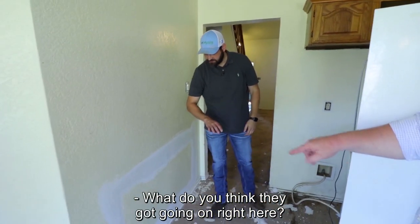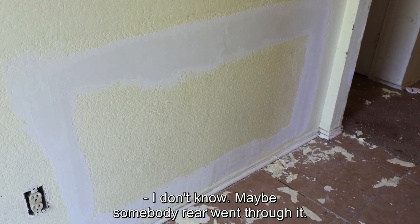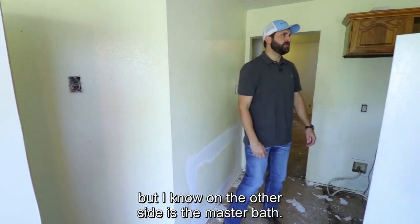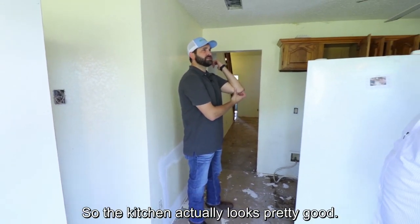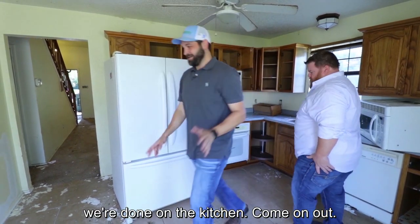What do you think they got going on right here? Maybe somebody or something went through it — I'm not sure what they did here. But I know on the other side is the master bath. The kitchen actually looks pretty good. I may replace all this, but anyways, we're done in the kitchen. Come on out.